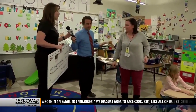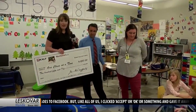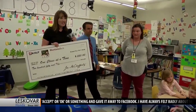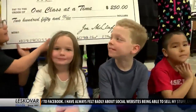Tell her what she's won. We're so excited to be here in Dillon, so excited to be in your classroom. Your teacher is getting one of our $250 One Class at a Time checks, and she is going to get some Osmo kits for you guys. I think this is going to be really exciting and you guys are going to love it.